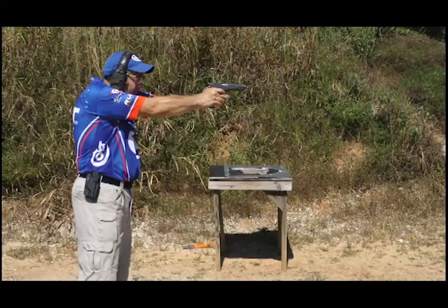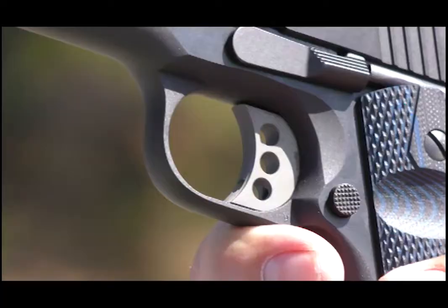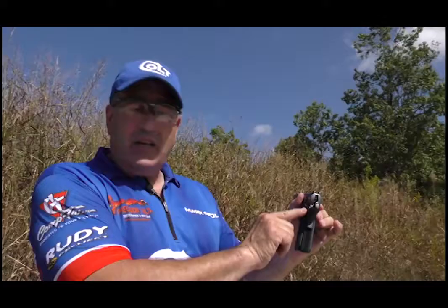Moving down the gun, we're using a long aluminum trigger with an over-travel stop and an extended safety. The reason we use an extended safety is because you can swipe it off much easier coming out of your holster — you never miss it. That's very important when you're on the clock during matches.